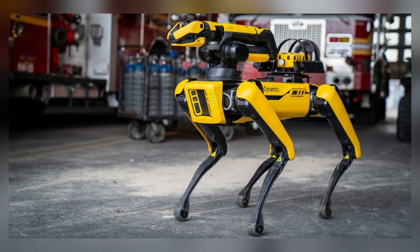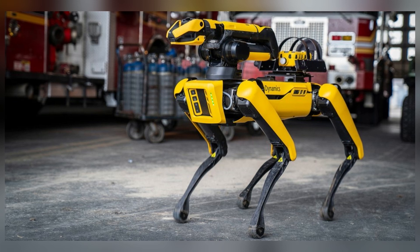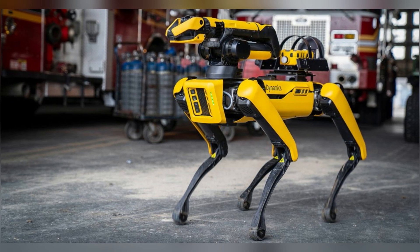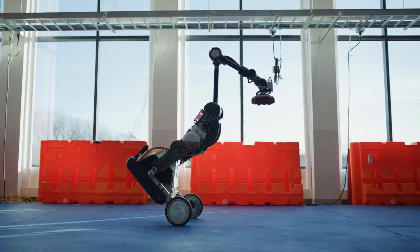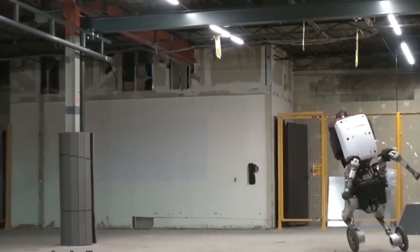The acrobatic capabilities of Boston Dynamics Atlas Robot are the culmination of advancements in structural design, control systems, perception, and learning algorithms. By integrating these technologies, Atlas exemplifies the potential of humanoid robots to perform dynamic and complex tasks, paving the way for future applications in various industries.